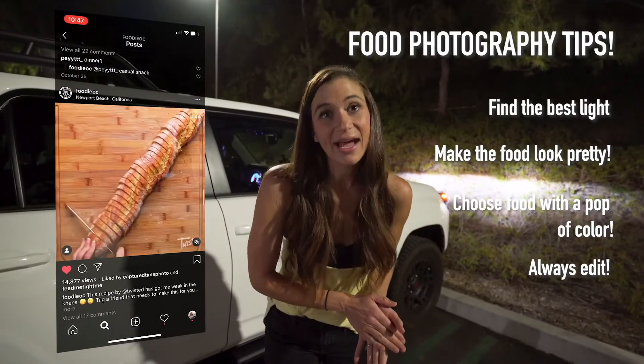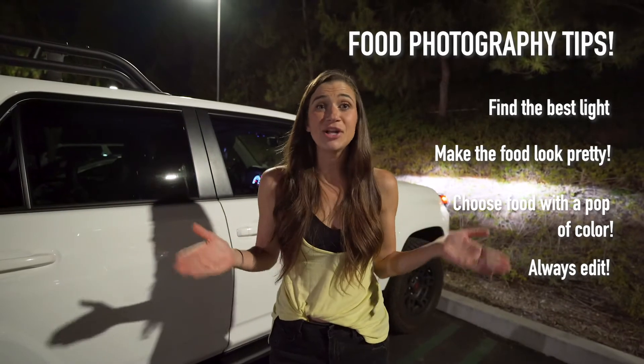That brings me to the end of this video. Thanks so much for watching — give it a like, subscribe, comment, all the things. I'll catch you in the next video. Thanks.